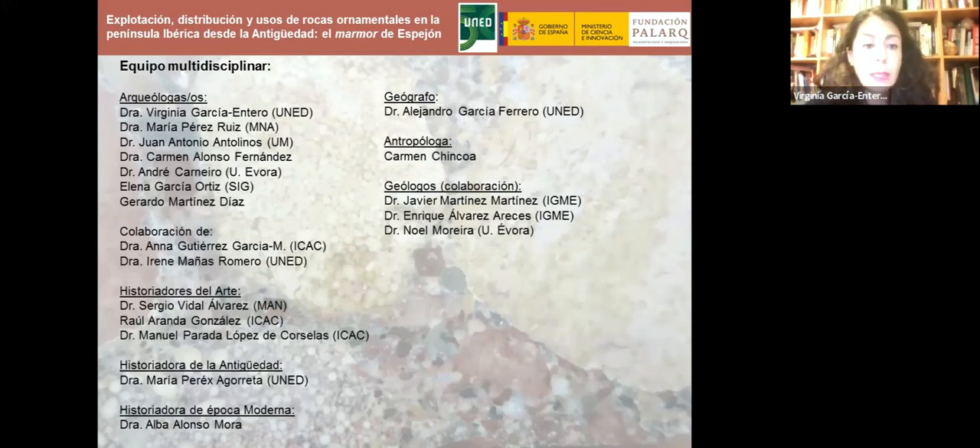Todo ese trabajo no se puede hacer solo: hay detrás un equipo muy amplio y multidisciplinar formado por arqueólogos, historiadores del arte, historiadores de la antigüedad y época moderna, geógrafos, geólogos y antropólogos, que han hecho posible este viaje al mármol de Espejón, del que hoy se sabe mucho más que hace una década. Muchas gracias.